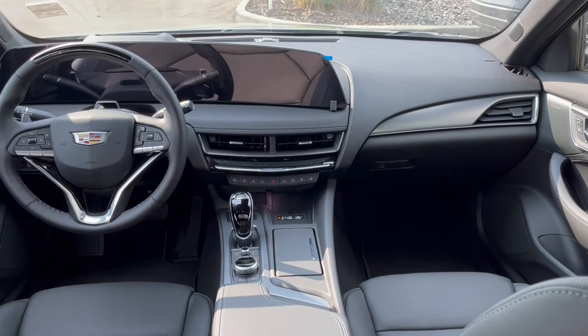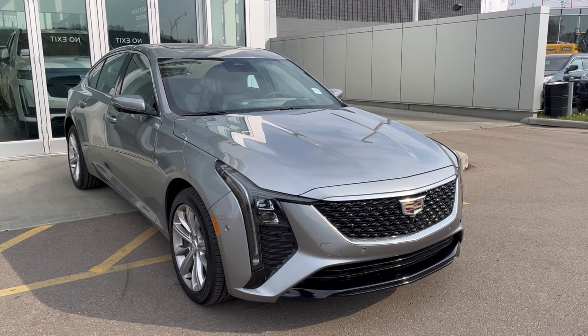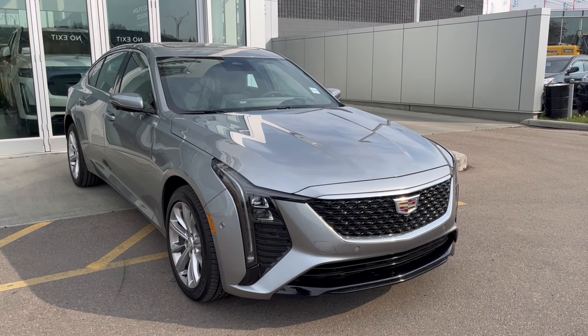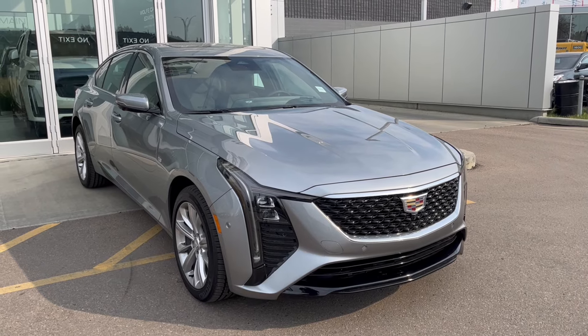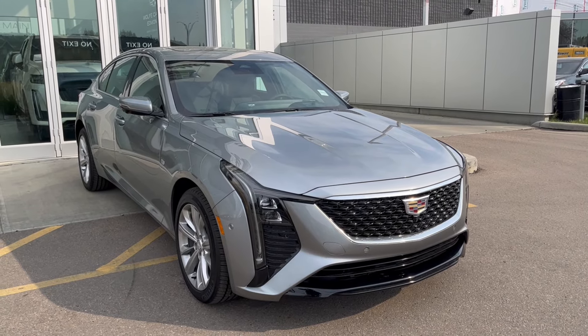Thank you so much for joining me for this quick review of the 2025 Cadillac CT5 Premium Luxury. Hope you enjoyed the video. Please like and subscribe, and we hope to see you here at Wolf Cadillac Edmonton. We'll see you very soon.